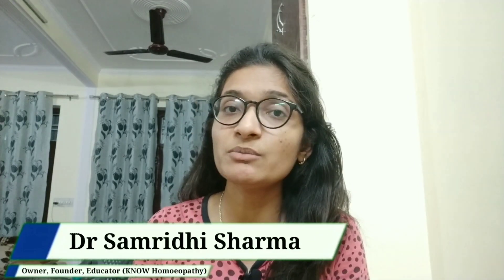Hello everyone, welcome to our YouTube channel No Homeopathy. Dear Samridi Sharma is here to guide you. In today's video I'm going to discuss a very important topic for BHMS first year students: which book to prefer for pharmacy, what topics you need to cover, and how to write in the examination. I'm going to cover all these important topics in this single video.